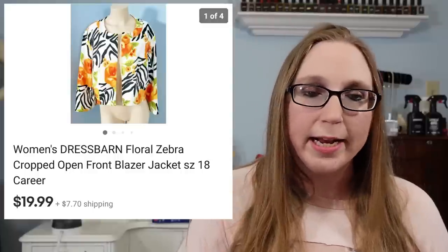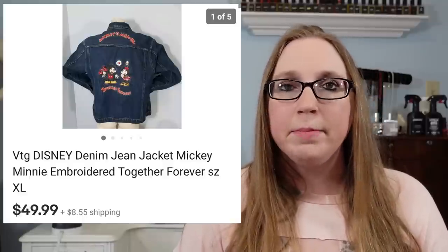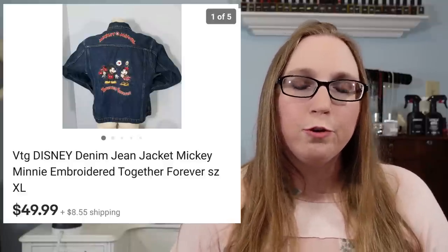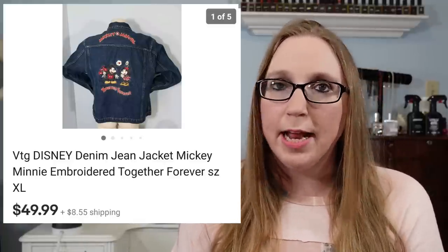The next two items also went to the same person — it was a Dress Barn little blazer jacket that sold for $19.99, and they also purchased that Mickey and Minnie denim jacket that I recently got, which sold for $49.99. I got that at a yard sale for $10.